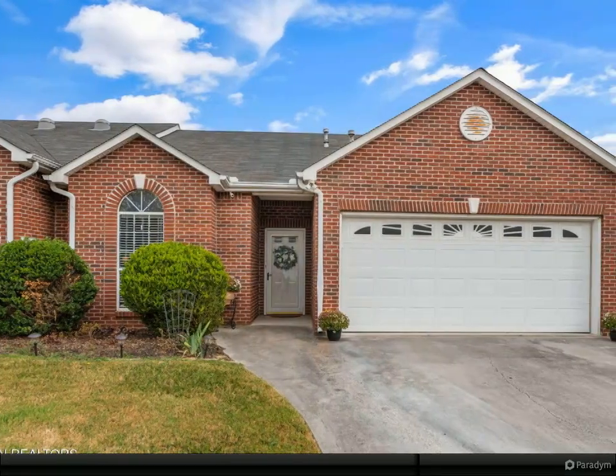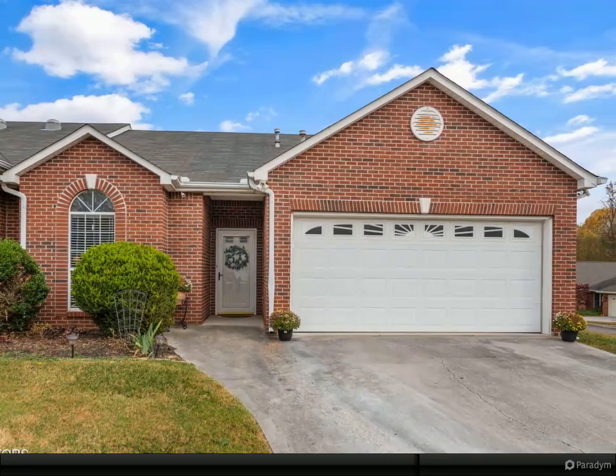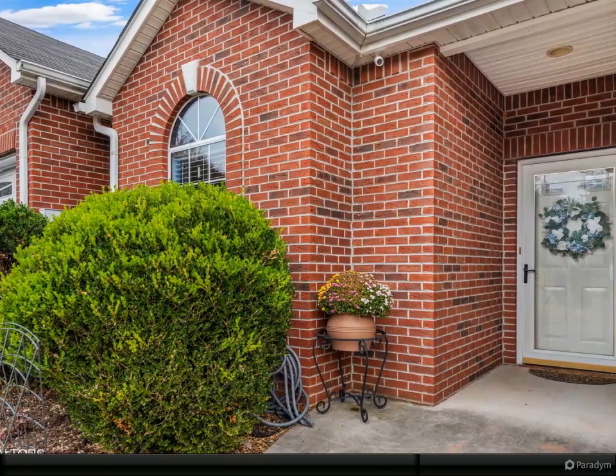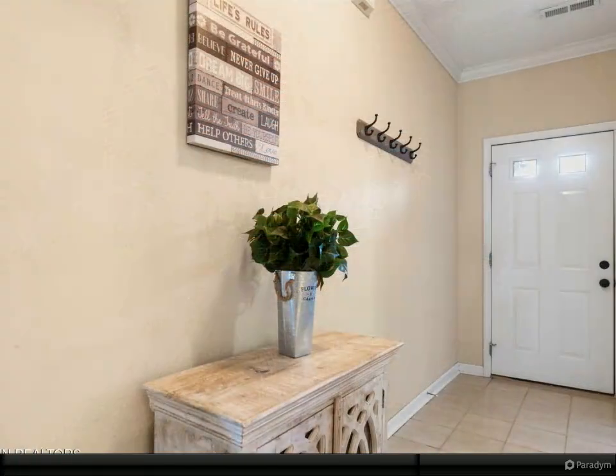All brick and all on one level — you won't want to miss this great home. Open floor plan with laminate flooring and tile, no carpet. Two-car attached garage, master with walk-in shower and walk-in closet.